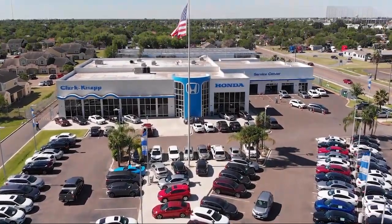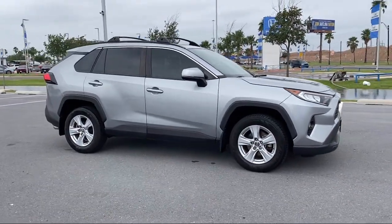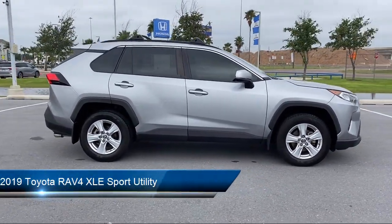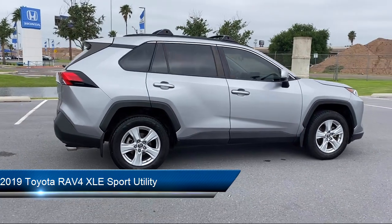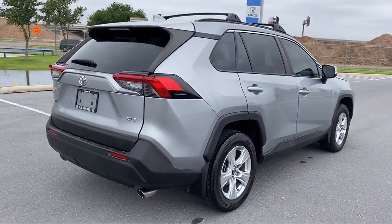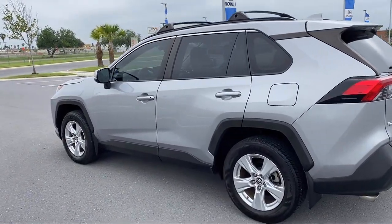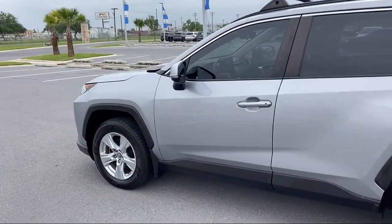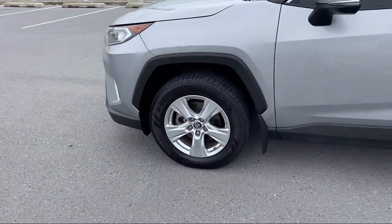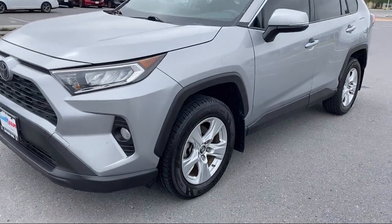Welcome to Clarkknapp Honda, and here's a look at another one of our great vehicles from our inventory. It comes equipped with Rear View Camera, Entune 3.0 Audio System, Keyless Entry, Auto High Beam Headlamp Control, Roof Rack, Electronic Stability Control, Alloy Wheels, Rear Seat Center Armrest, Speed Sensing Steering, and Rear Spoiler, and has less than 50,000 miles on the odometer.